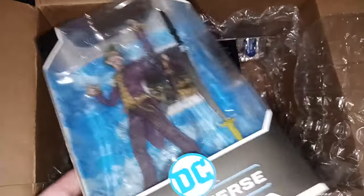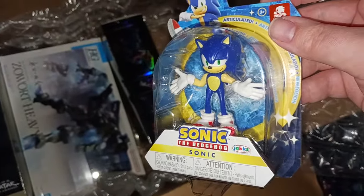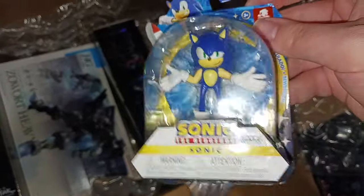I might go back and get Ra's al Ghul, Penguin, and Riddler — I'm not decided yet. They also had shrugging Sonic on sale and I didn't have shrugging Sonic yet, so now I have shrugging Sonic.